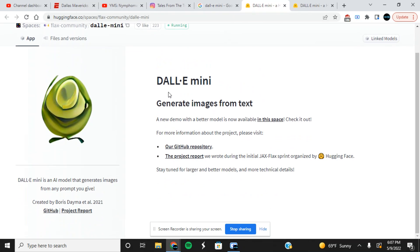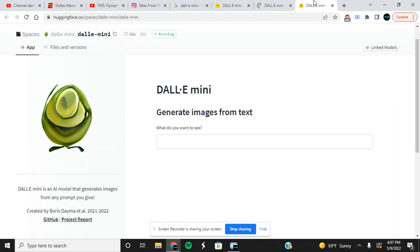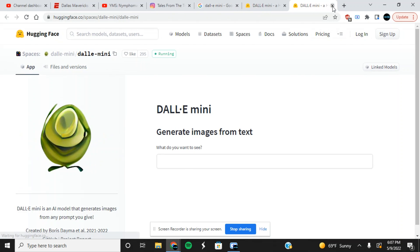Click on the first result and it'll take you to this website. You'll see there's a note that a new demo with a better model is now available — click on that and it opens here. Basically you can type in whatever you want. It might not always show exactly what you want, but I'm going to give you some examples. I actually want to do drug-related ones right now — I researched these before starting this video and I know they come out pretty sweet.